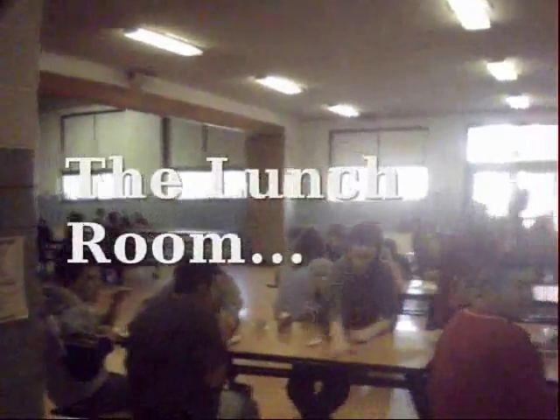Now, further down here there's a staircase leading you to the lunch room, back to the first floor. This is Cameron again. I'm going to show you how to get your lunch.